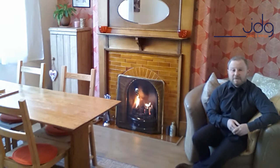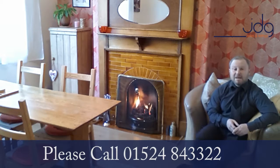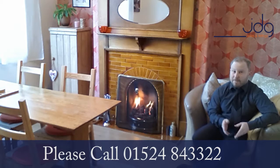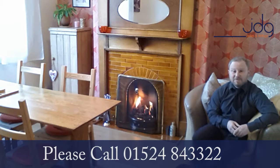For more information on the home, contact us on 01524 843322 or send me an email at darren@jdg.co.uk. We'll be able to answer any questions that you may have and hopefully book a viewing in so we can meet you here to show you around this well-appointed home. We look forward to seeing you soon and thanks ever so much for watching.